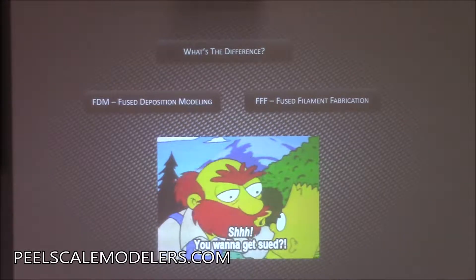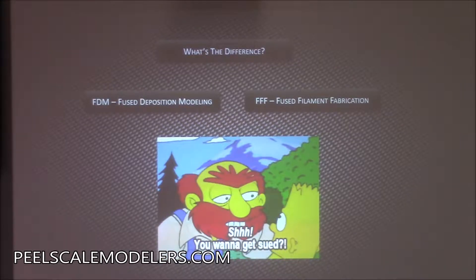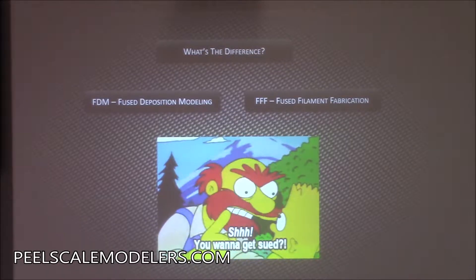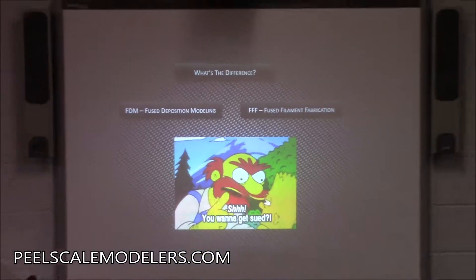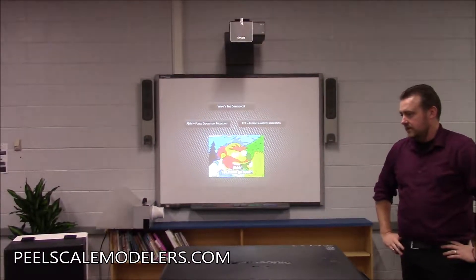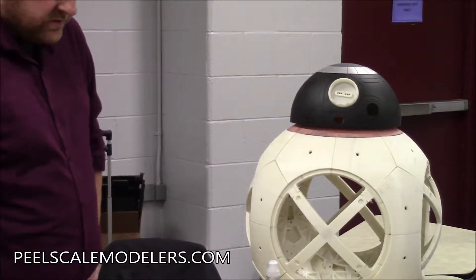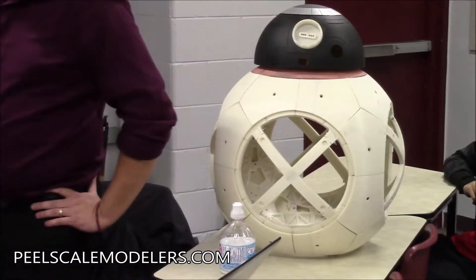With FDM, you're talking about prop-scale things — things that are real life size, like a mask or BB-8 — and more mechanical-size things. You can print models, but they're not going to be tiny scale, which is where stereolithography comes into it.